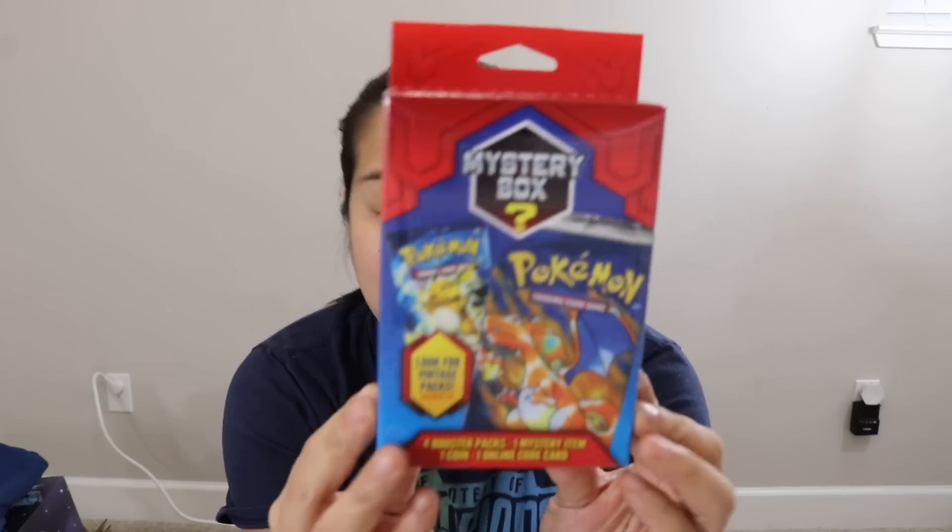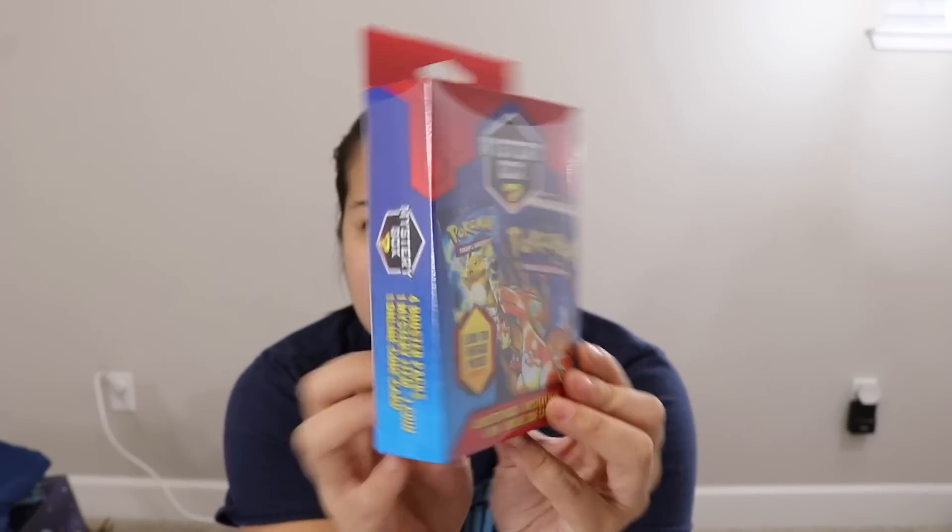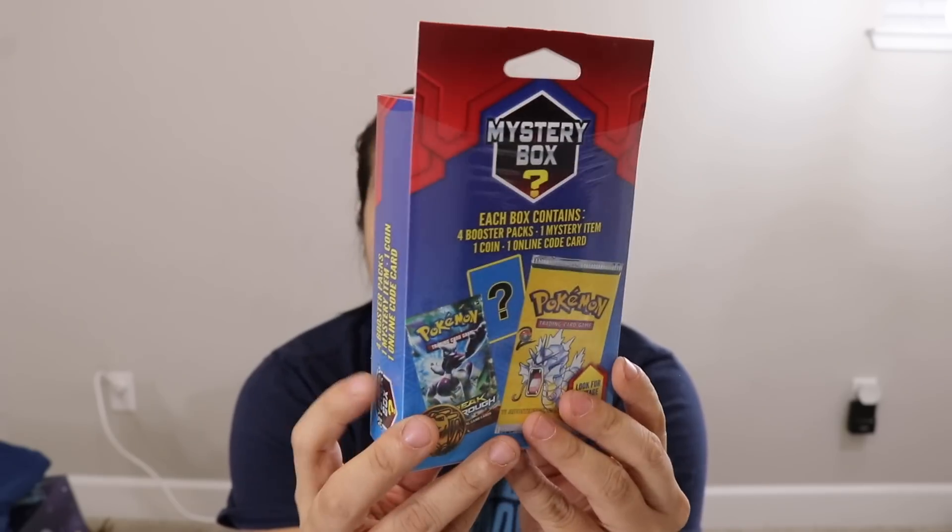This is a Pokemon Mystery Box that was released at Walgreens like maybe a week or two ago. This is one of the hottest commodities. I have been calling Walgreens every day and checking. I don't have too many Walgreens around me, but I've been checking them quite often and they never have them. I really wanted to at least open one of these. I don't even know what this costs retail — I'm going to assume like $20 or $25 — because I've never seen them in the store in the wild.